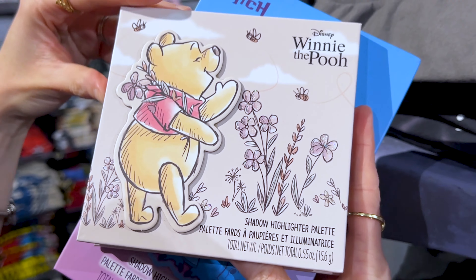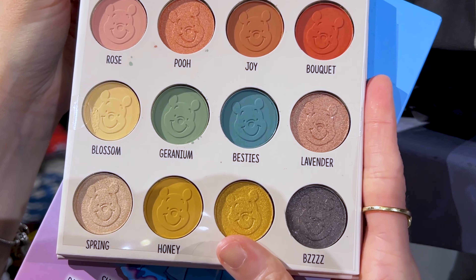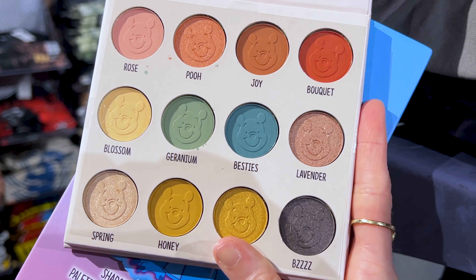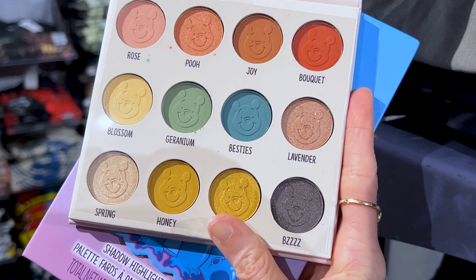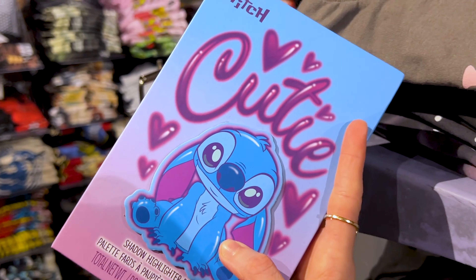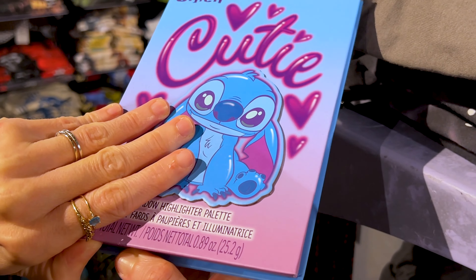You can even find shadow palettes here. This is the Winnie the Pooh shadow palette — when you open it, it's Winnie the Pooh's face, with little colors named Besties, Blossom, Lavender. The Winnie the Pooh is $17. They also have a Stitch one.